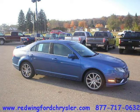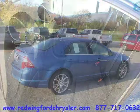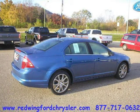This 2010 Ford Fusion 4-door car is located in Red Wing, Minnesota and has 73 miles on it. This 4-door car has a beautiful sport blue metallic exterior paint color which is complemented by a charcoal black interior color.